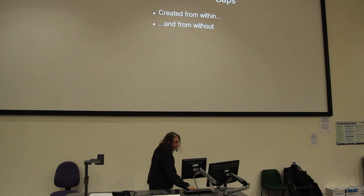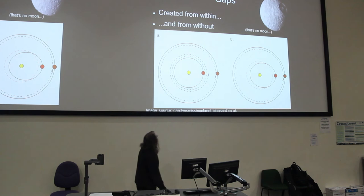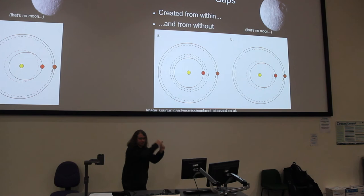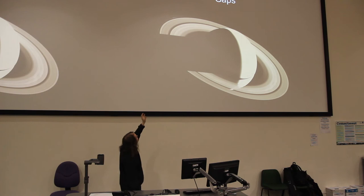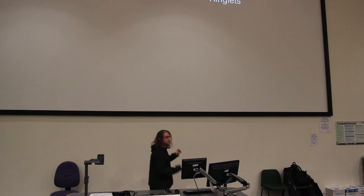Moons can also clear gaps from without. There's the moon Mimas, which may look quite familiar. Mimas orbits outside the rings. Some of the particles are in what we call 2-to-1 orbital resonances with Mimas — that means they go around Saturn exactly twice for every one orbit that Mimas makes. So they get a periodic tug from Mimas, and that drags them out of position to clear a space in the rings. That's the famous Cassini division, the big gap between the A and B rings. And if you look carefully, you can see that it's not entirely empty — there are also stable resonances, so there are ringlets and little gaps as well.